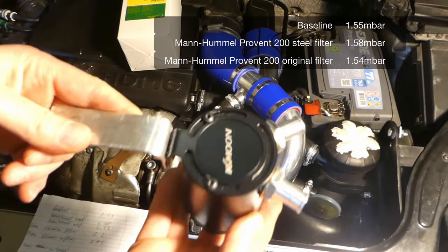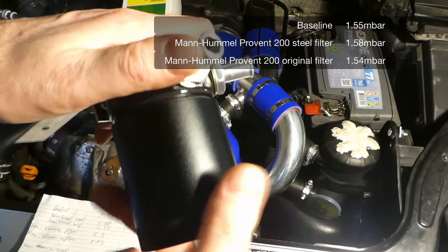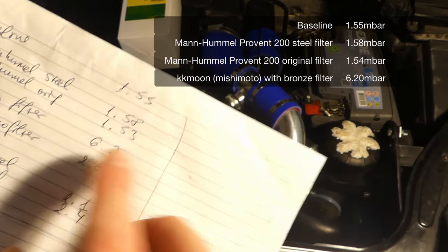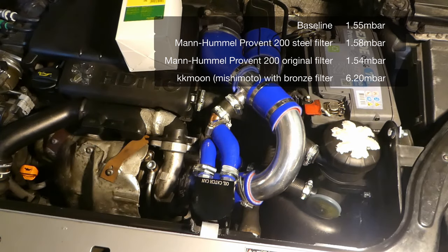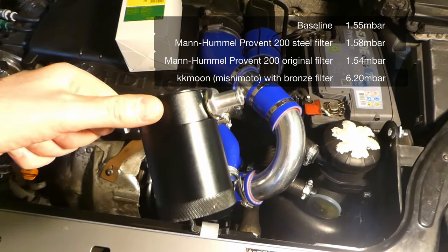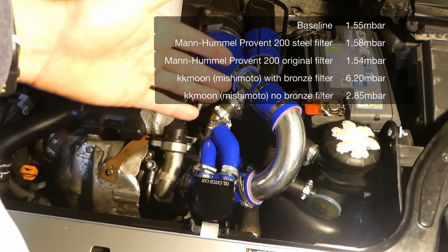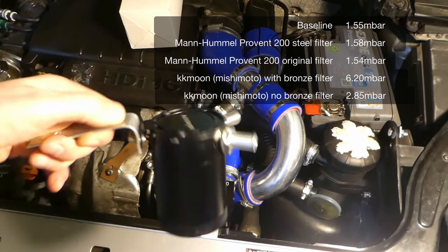The KK Moon, which is exactly the same as the Mishimoto oil catch can, with the 50-micron bronze filter — this catch can was 6.2 millibars. That's four times more pressure in the crankcase compared to the original setup. When I removed the bronze filter, leaving just the can with the baffle and two openings, the pressure dropped to 2.85 millibars — almost less than two times the original setup. That was quite a substantial drop, but what's the point of removing the bronze filter? It sincerely doubtful it will still filter oil.